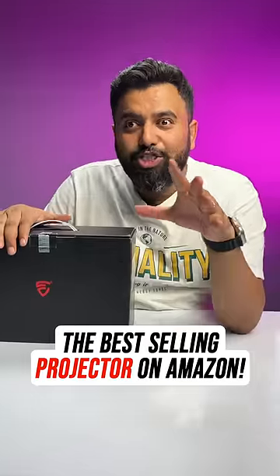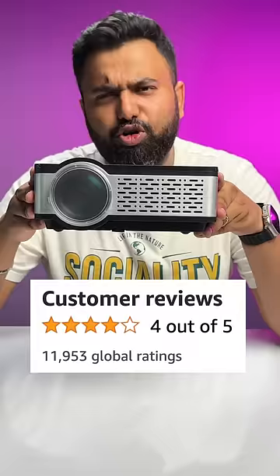So I ordered the best-selling budget projector on Amazon. This has almost 12,000 ratings with an overall rating of 4, so is this actually good? This is E-Gate's 1080p projector, and before I talk about what's bad, let's talk about what's good.